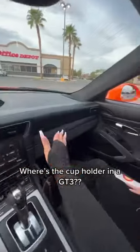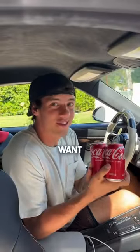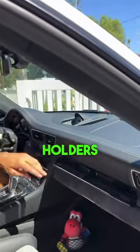Where's the cup holder in a GT3? So say you're in the canyons and you want to drink your Pepsi after you go through the canyons — you need cup holders. This car actually has cup holders, check this out.